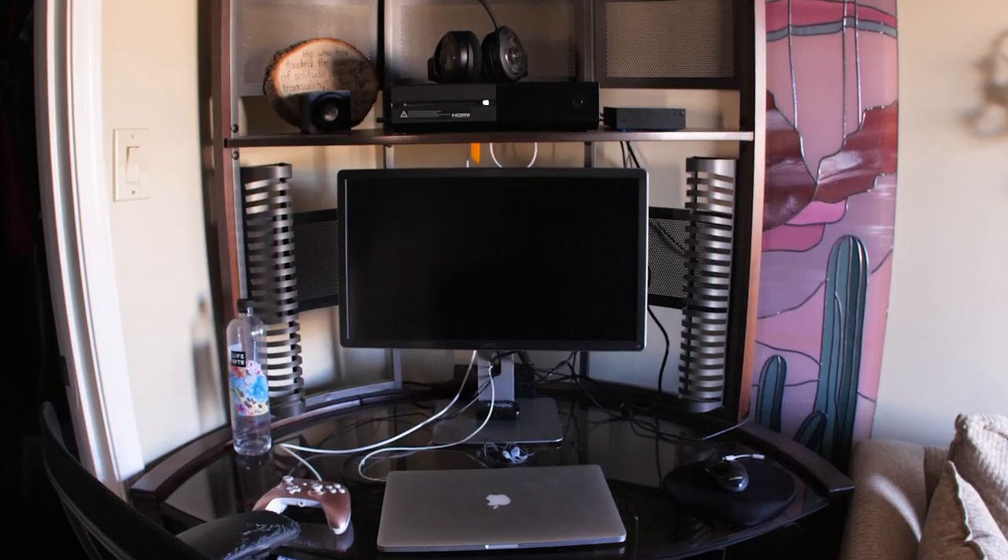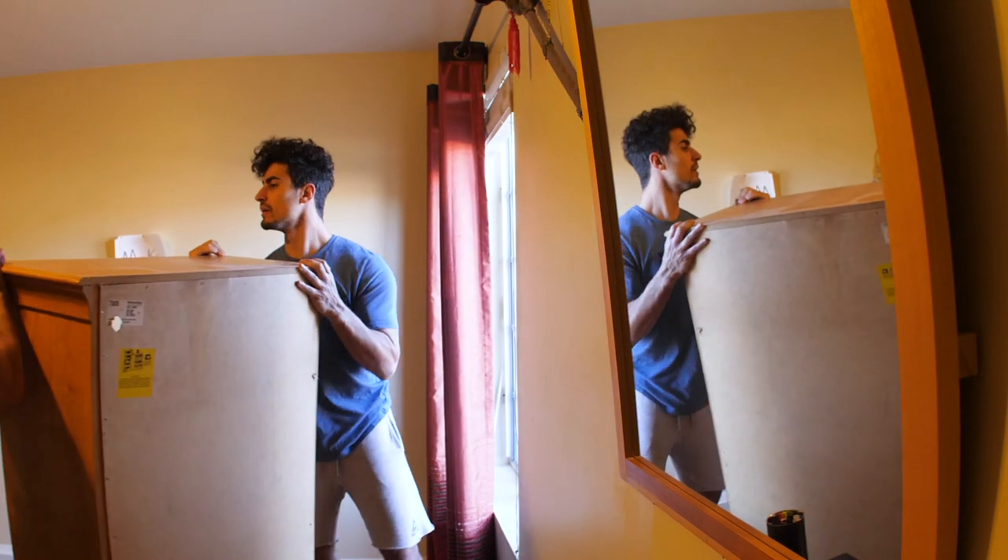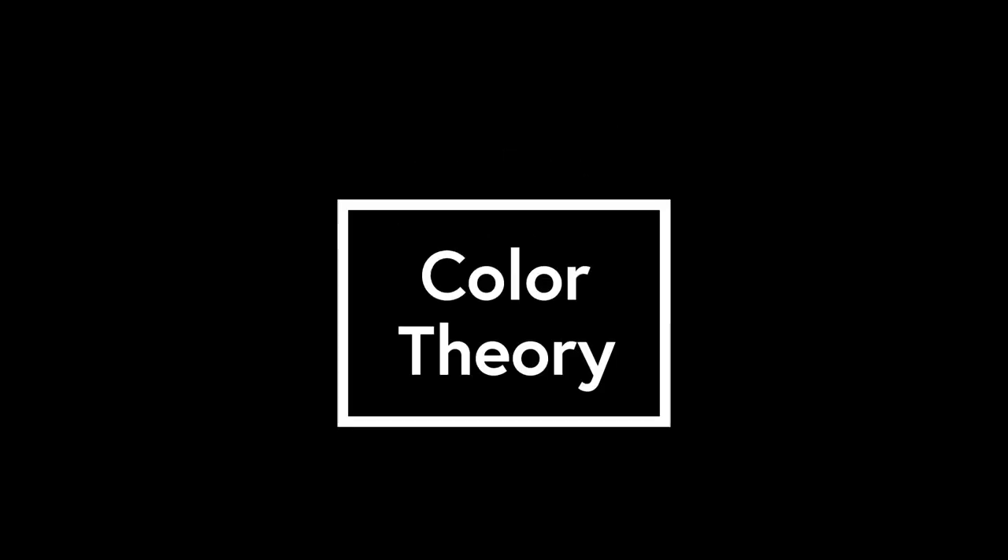Declutter the space. The first thing you want to do is declutter everything in your workspace. When you declutter, it's going to help you be more effective and productive. Remember that clear space equals clear mind.